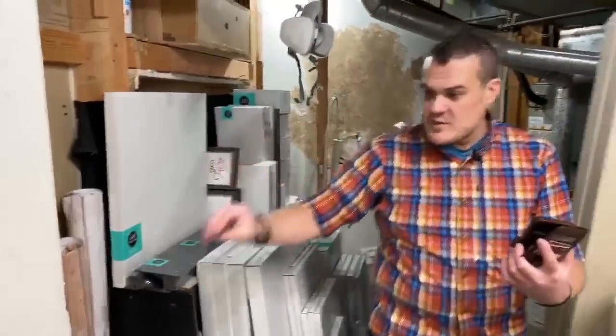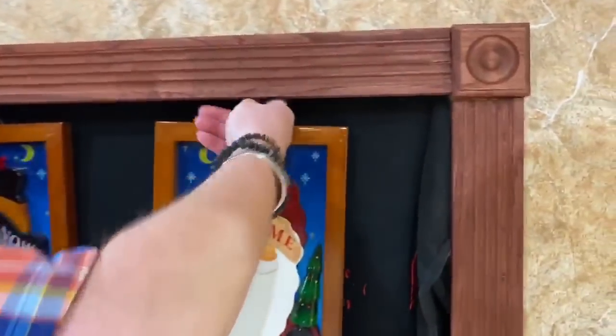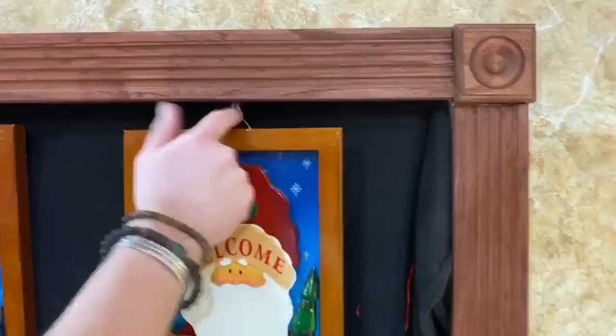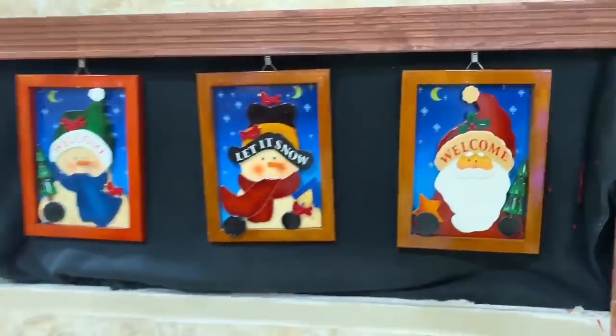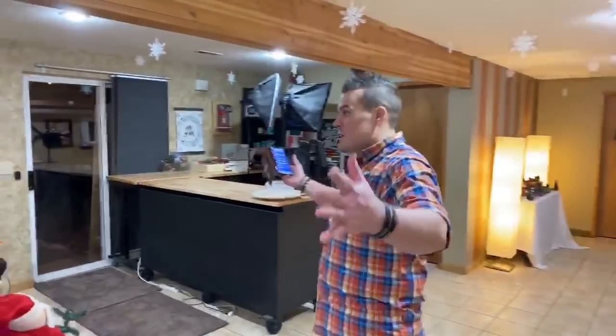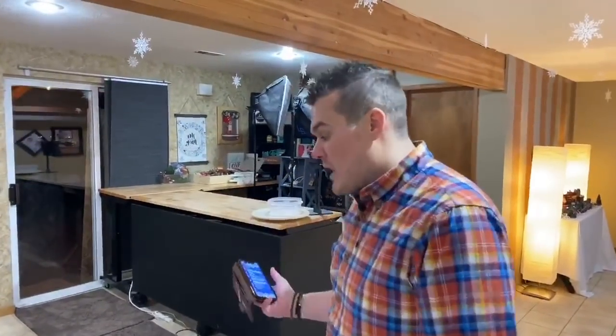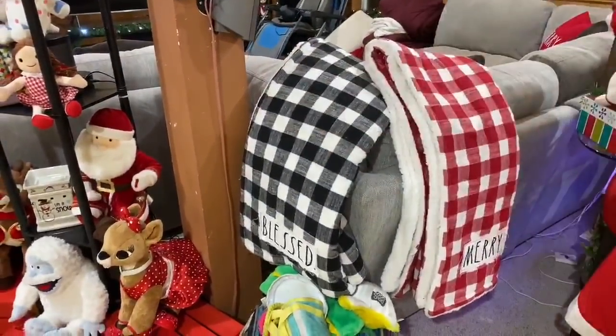Behind the TV is where I keep all of my Chalk Couture surfaces — when I do a project, I come here to grab a surface. We used to have a fish tank there and got rid of it. Last year we put these three little things up and Sean has little D-rings under here with clips, so now they just clip on — super easy, fills in that space. We do Christmas down here now and my family comes over, so it's nice. These are my two special Rae Dunn pieces — one I got for my BFF Alley and another Sarah got when she was Rae Dunn hunting.